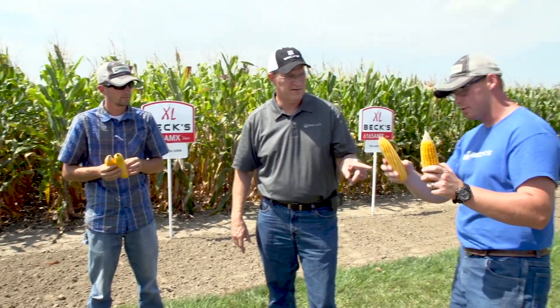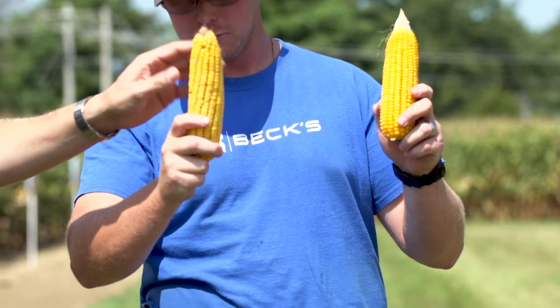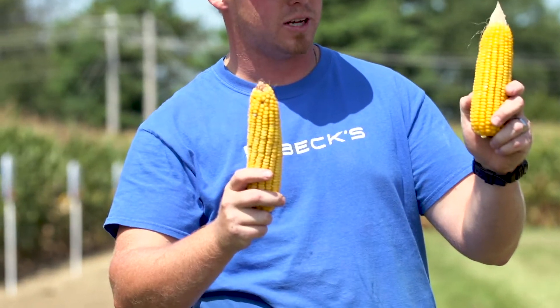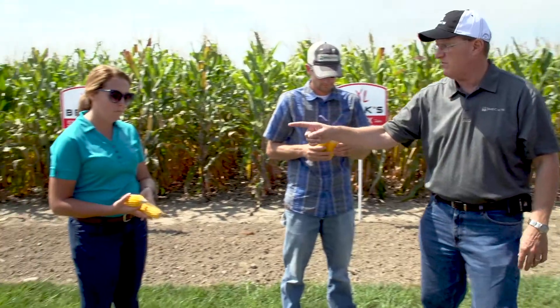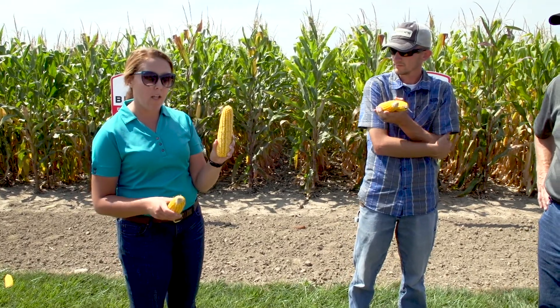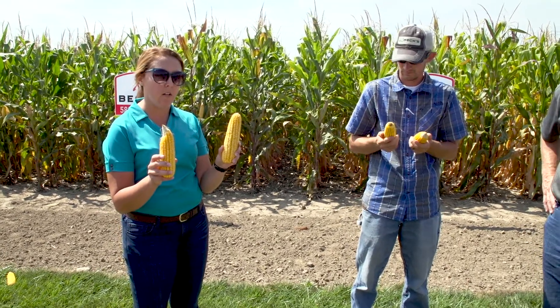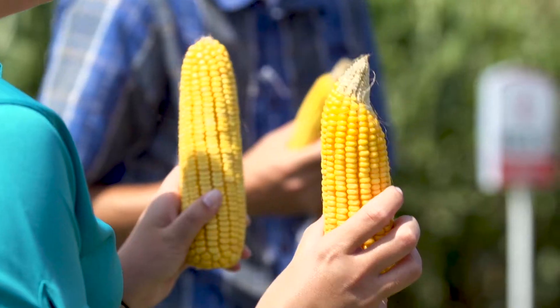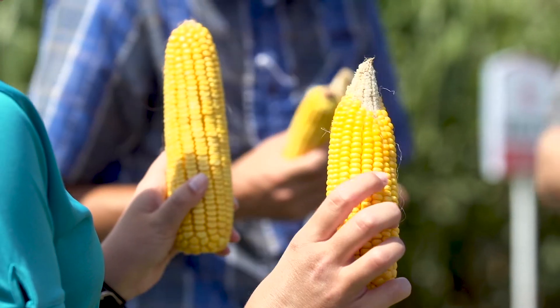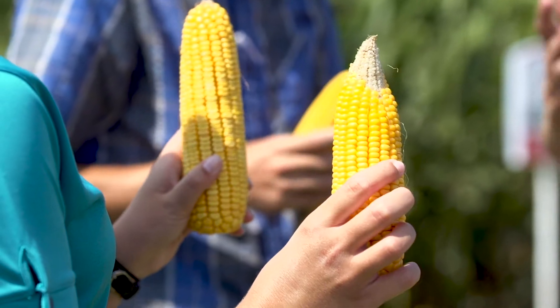At 200 units, with hybrid 5828 on one side and 6165 on the other, we're seeing a penalty this year as well. At 275 units — the highest rate in this study — with 5828 here and 6165 here, I'm a little bit surprised that even the high-end rate still doesn't necessarily look like it filled out like we hoped.